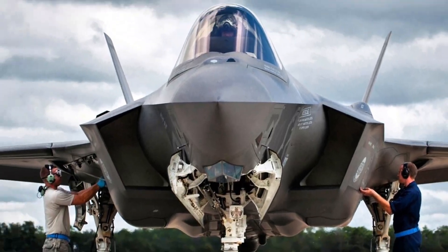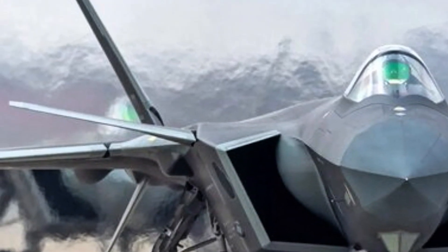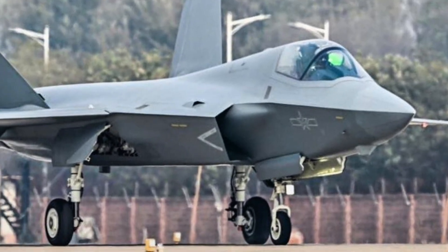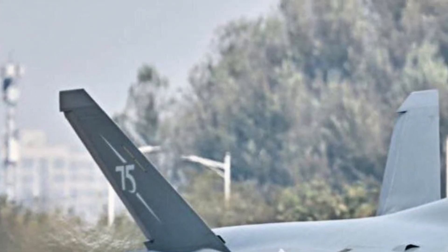Lockheed's proposal also offered a more proven flight control system. In 1991, the YF-22 was declared the winner, becoming the F-22 Raptor we know today. The two YF-23 prototypes were retired and sent to museums, leaving aviation fans wondering what might have been.